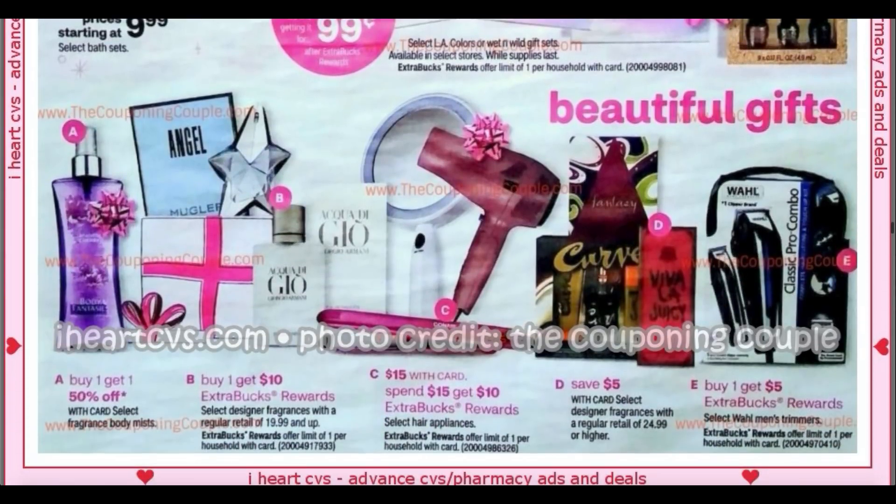We have a really good fragrance deal — I might have to do it online since there's not a lot in store. The deal this week through the 28th is buy a select fragrance $19.99 and up, get a $15 extra buck. Online I think the Britney Spears fragrance is $19.99, and who remembers Exclamation? Yes, Exclamation is up there for $19.99. So you could grab one, get a $15 extra buck, making it $4.99. These products look like they're going to be $15 with your card, and when you spend $15 you get a $10 extra buck — they have a makeup mirror, select blow dryers, and select styling tools like a Conair hair straightener.